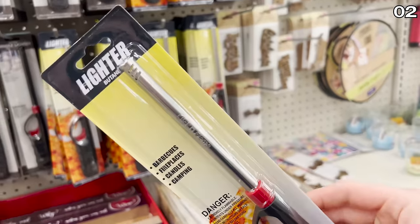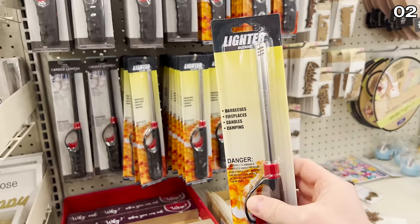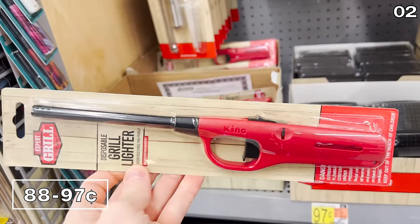Also, if you love lighting candles around your home, the candle lighters are $1.25 at Dollar Tree, but they're between 88 and 97 cents at Walmart.